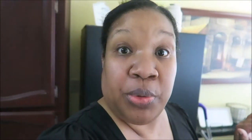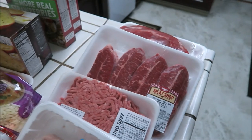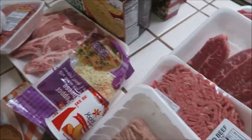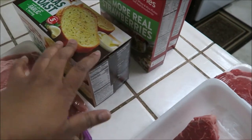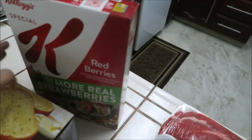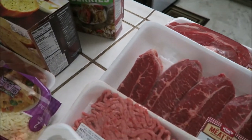Just came back from WinCo and I decided to try a grocery haul. I was going to lay the groceries out nicely on the counter by category like most people do, but you're not getting that — I'm just showing you what I got.